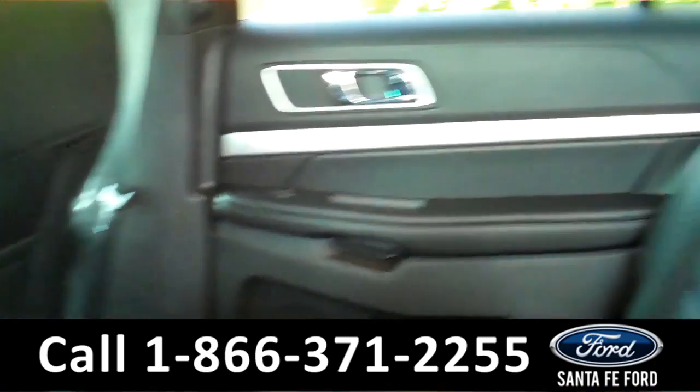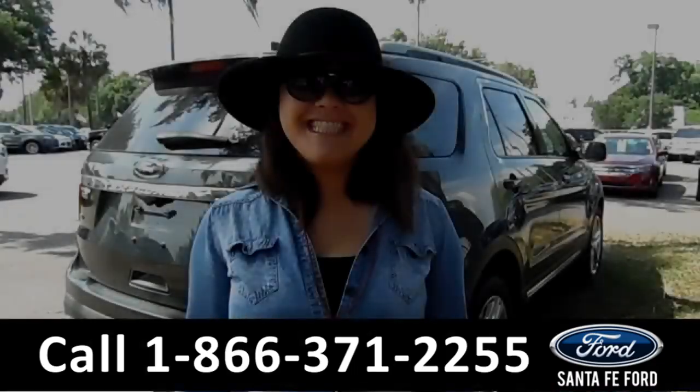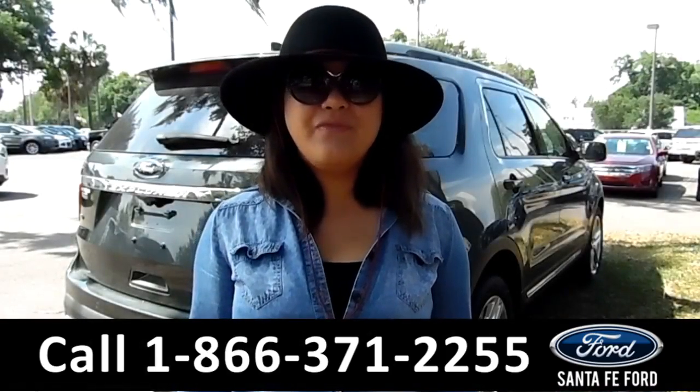Now here's a quick look at the additional seating. That was the 2016 Ford Explorer.